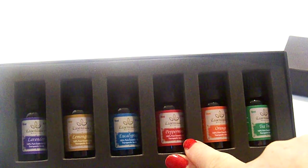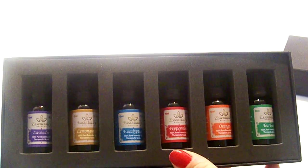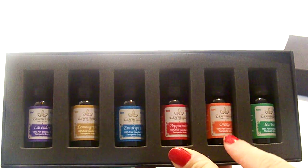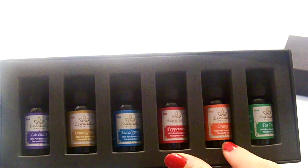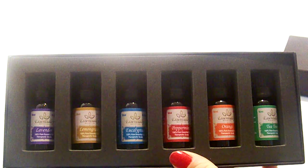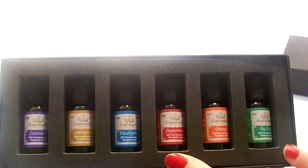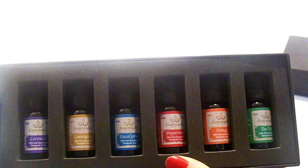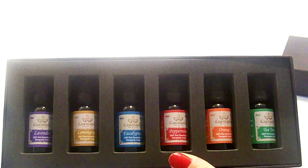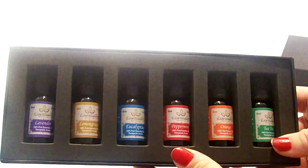Peppermint is good for stomach aches, bad breath, headaches, boosting energy, and releasing tight muscles. Orange is good as an air freshener, for anxiety, balancing your mood, clear skin, and digestion. Last but not least, tea tree oil helps with acne, cold sores, earaches, and it can even help with MRSA, head lice, and chicken pox.